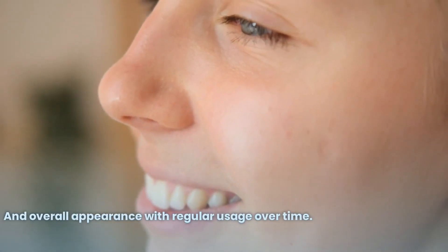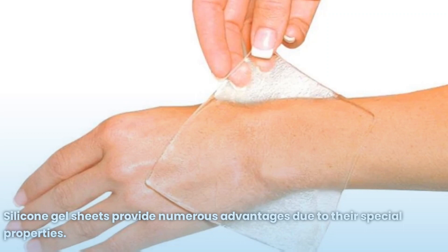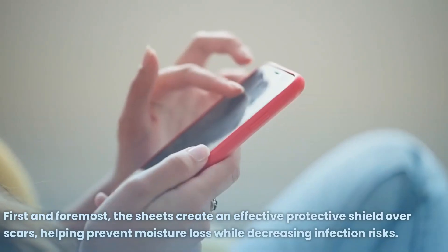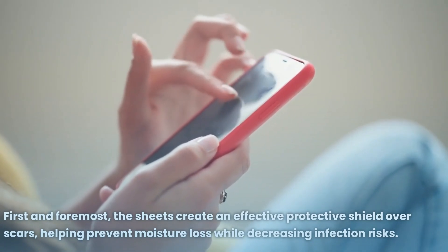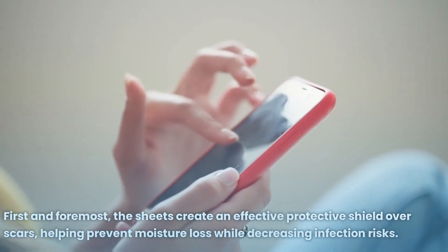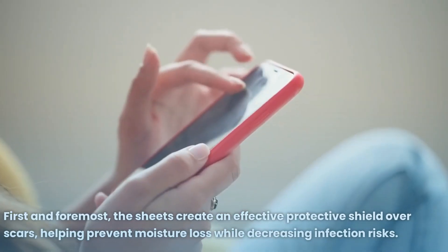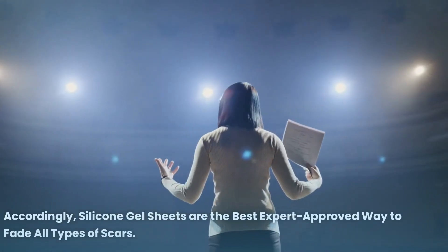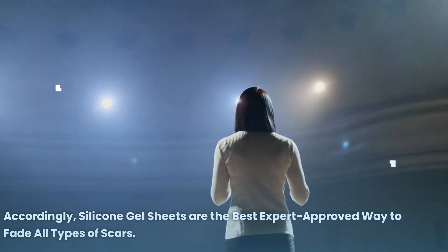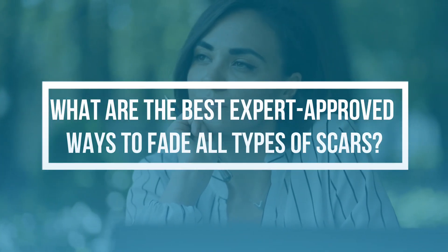With regular usage over time, silicone gel sheets provide numerous advantages due to their special properties. The sheets create an effective protective shield over scars, helping prevent moisture loss while decreasing infection risks. Accordingly, silicone gel sheets are the best expert-approved way to fade all types of scars.